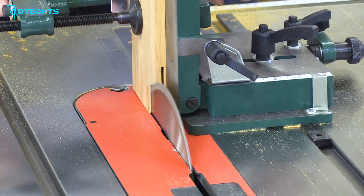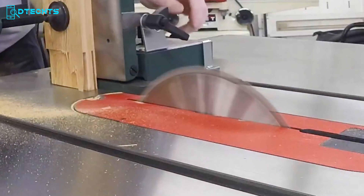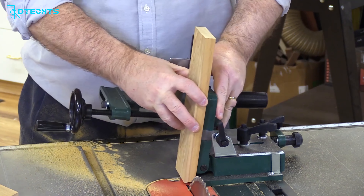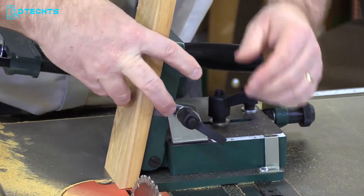Cut perfect straight, angled, or mitered tenons safely and easily with this versatile jig. Its adjustable backstop supports stock for angular cuts from 0 to 45 degrees, and the fine adjustment feature guarantees accurate, repeatable cuts. Built-in provisions for adjustment and alignment maintain cutting accuracy, making it an essential tool for precise woodworking.